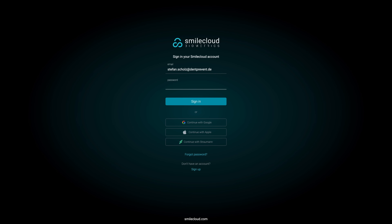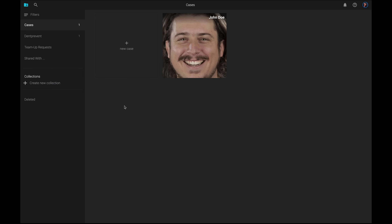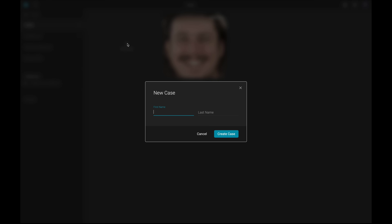Since I already have an account, I am simply logging in. When you log in for the first time, you will see a clear dashboard. Let's create a new case together.